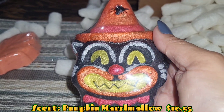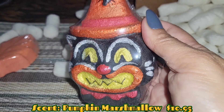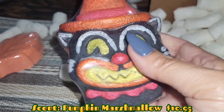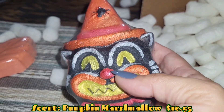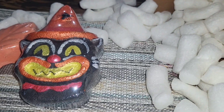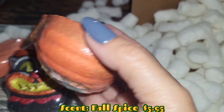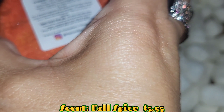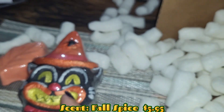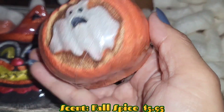I think it was ten or eleven dollars — I'll put the information below or maybe add it to the video. I just had to have it, there was no way I was going to go through my life without this one. I got all creepy stuff from this place. Look at this one — it's so cute. This one is called Pumpkin Carving and this is fall spice.